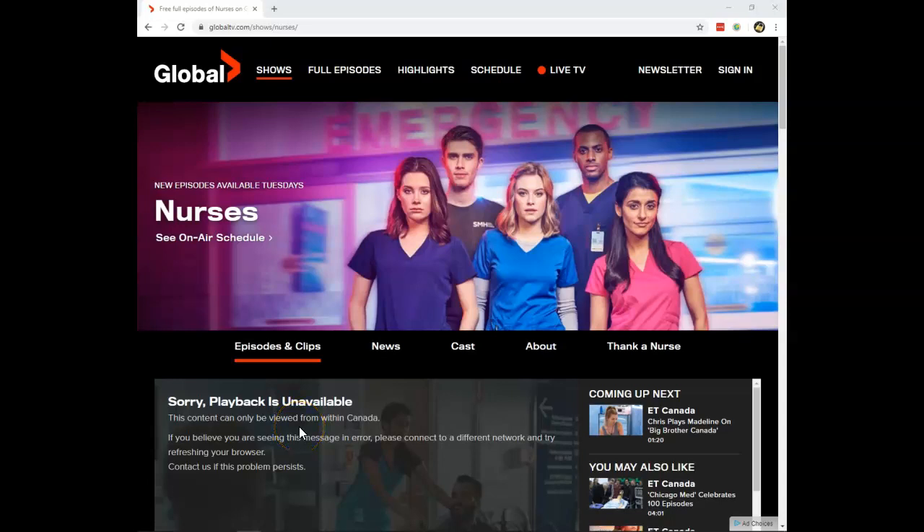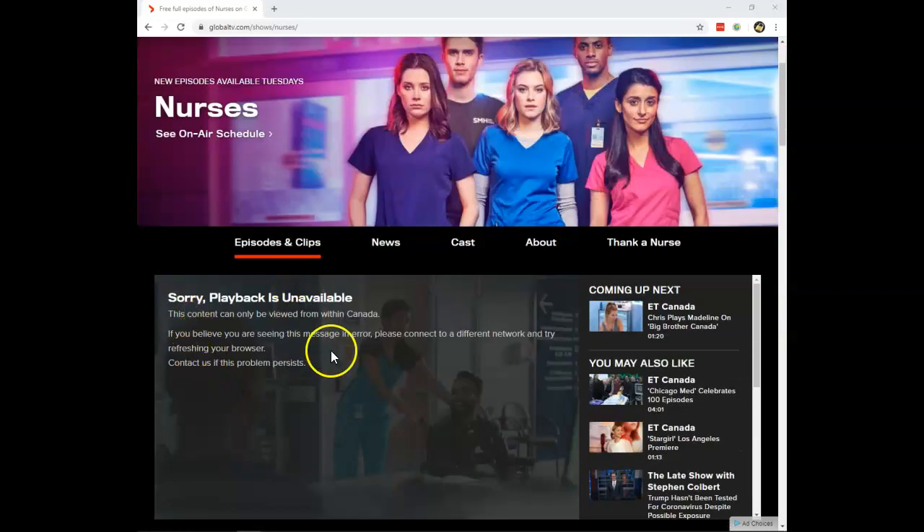Would you like to watch the show Nurses online? This is a brand new show that premiered in 2020 on Global TV in Canada, but if you try to watch it on Global you will see a message that says playback is unavailable — you can only stream it in Canada. Unfortunately, this is the only place you can stream Nurses online at this very moment.